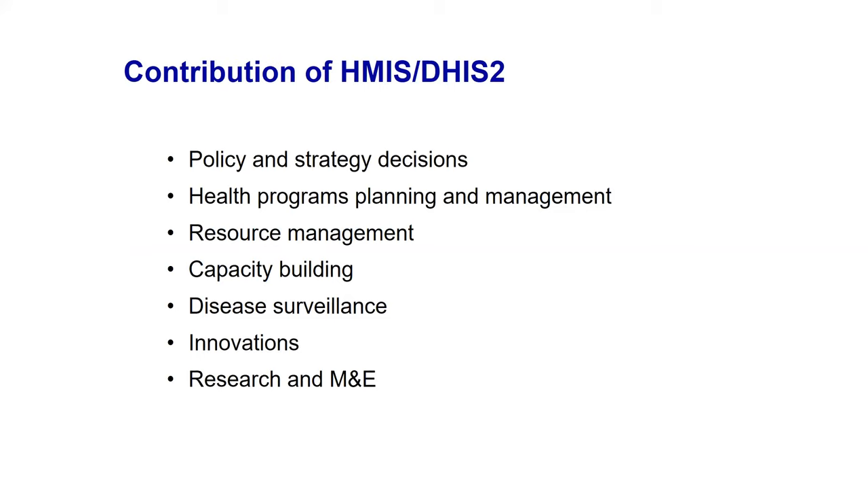The contribution of having the web-based system and regularly updating DHIS2 is that you gain features that improve data quality and raise policymakers' confidence to use your data. Most contributions are in policy and strategic decisions. Rwanda is lucky to have one integrated case management information system collecting all data, making it trustable and usable for program planning, resource management, capacity building, disease surveillance, innovations, research, and M&E.